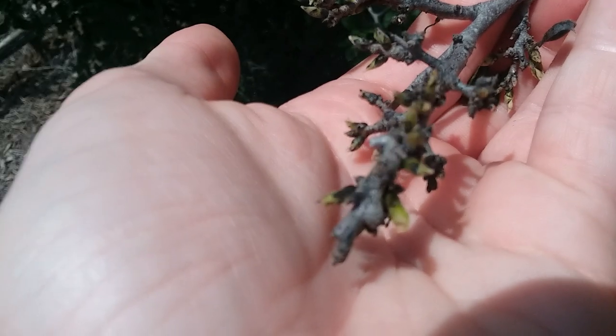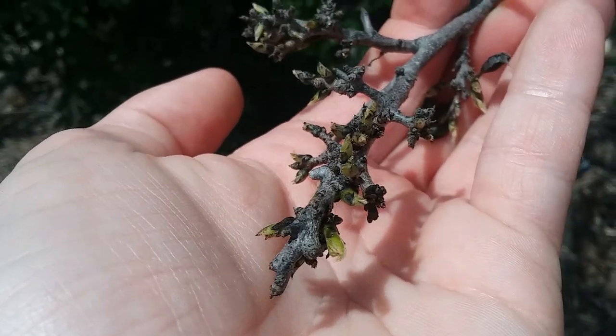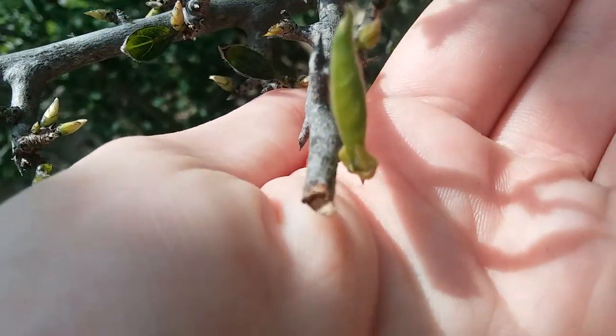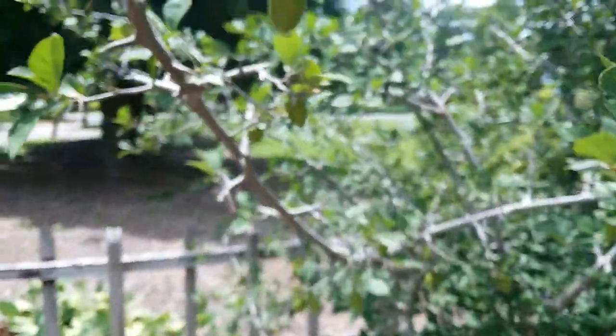It looks like it'll be growing back, because it's got these little leaf buds, but they've been like that almost this whole time. This one has grown — I don't think they've changed much since the last time I checked.